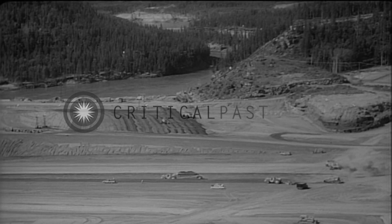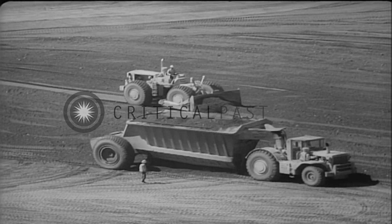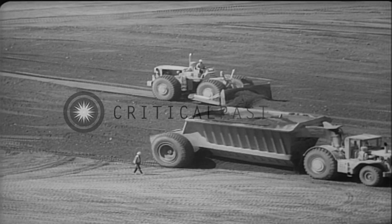When the massive hydroelectric project is completed, it will mean the development of Canada's last frontier.